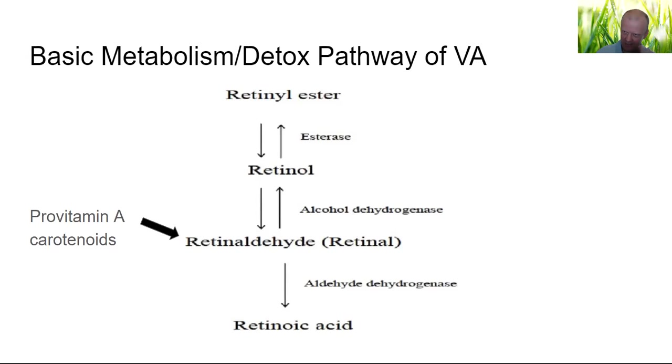This is the basic metabolism and detox pathway of vitamin A — this is how your body gets rid of vitamin A, because it doesn't want it. Vitamin A toxicity is a very real thing in the literature. In America, at least one-third of people have it. In a 1960 study in Ghana, they were seeing more than 50% vitamin A toxicity by liver biopsy in cadavers. Retinol esters start at the top as the storage form. Esterase is a reversible enzyme — it can go back and forth. Retinol, the alcohol form, goes through alcohol dehydrogenase, another reversible enzyme, that turns it into retinaldehyde.